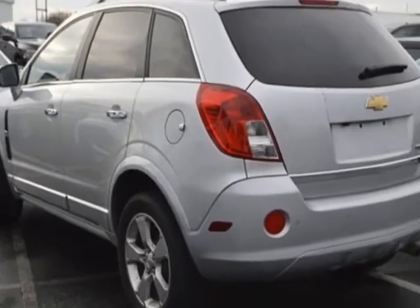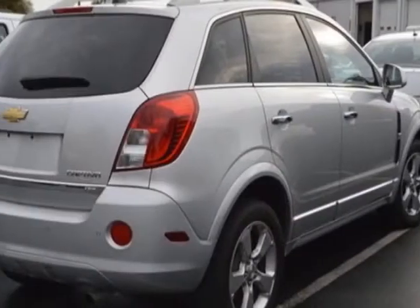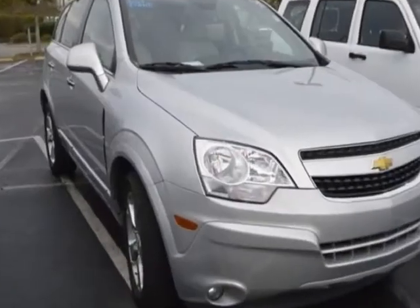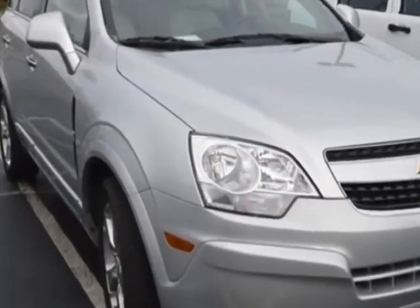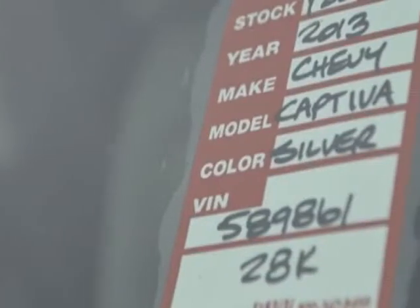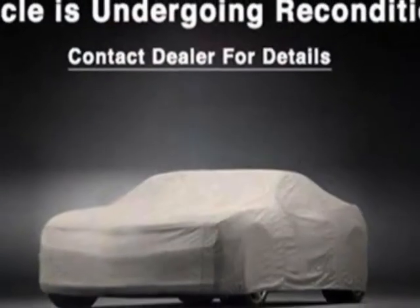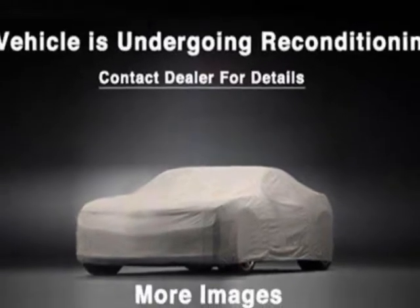For your protection, a warranty is available for this vehicle. This vehicle gets an estimated 22 miles per gallon in the city and an estimated 28 on the highway. This Captiva Sport Fleet boasts a 2.4-liter engine and has a 6-speed automatic transmission.